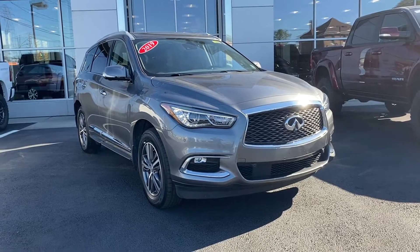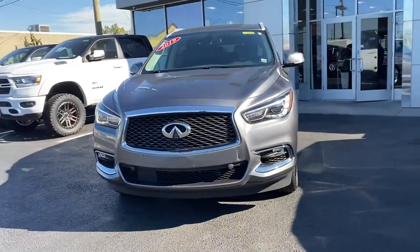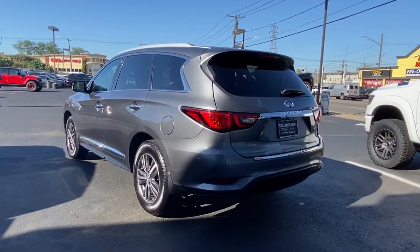2019 Infiniti QX60. With less than 23,000 miles on the odometer, this SUV offers space as well as power and performance.